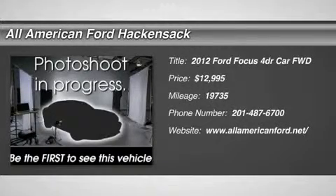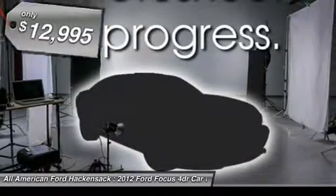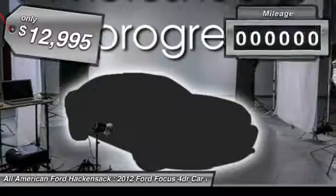2012 Focus. Focus has more cool tech, more of what you're looking for, from any point of view, more than meets the eye, and is priced below $15,000.